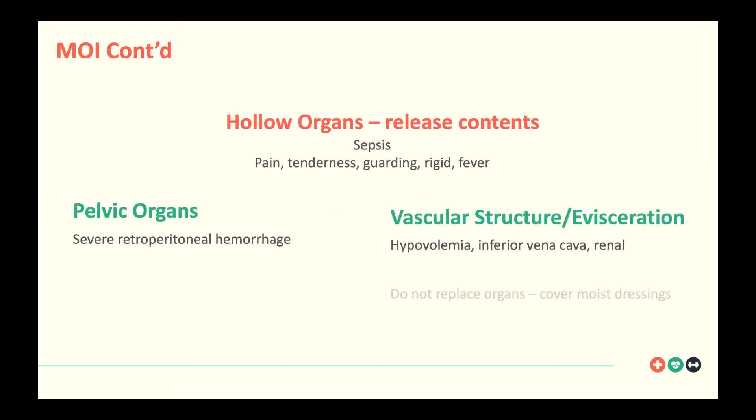Hollow organ injuries can release contents like acids, enzymes, and bacteria, which can lead to sepsis and abscess formations. You're going to have pain, tenderness, guarding, rigidity, even fever, and some distension. Distension is probably more of a later sign — you might see that more with solid organ injuries where blood is building up.